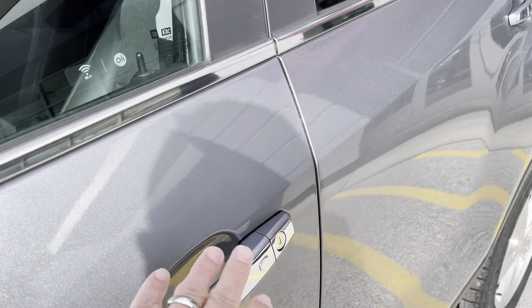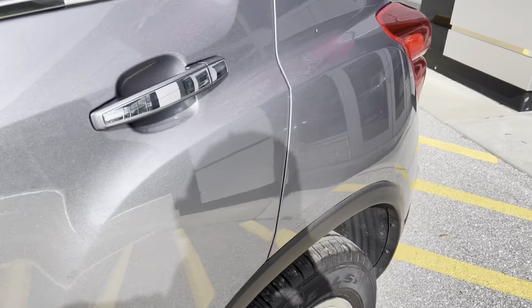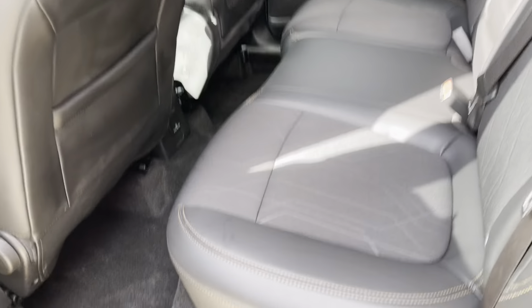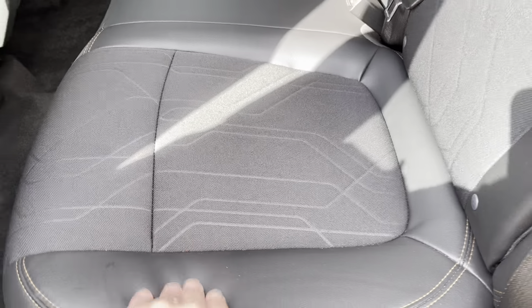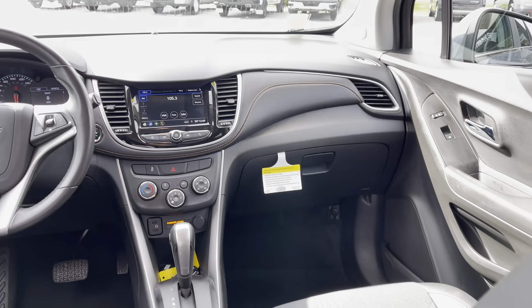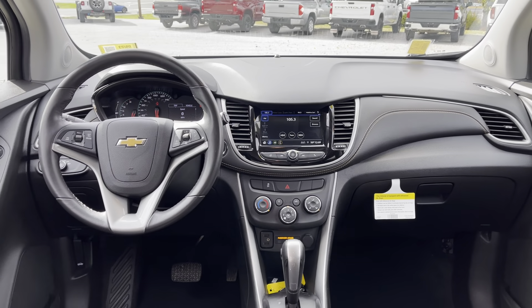This vehicle is equipped with a passive entry system, so as long as you have the key fob in your pocket, press that button once to unlock the driver's side door, press it twice to unlock the rest of the doors. We have a leatherette-slash-cloth seating surface — easy to clean, easy to maintain. Nice little five-passenger all-wheel drive, very well equipped.